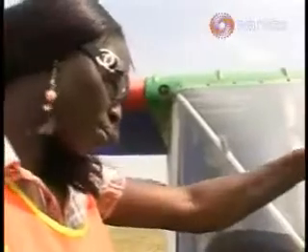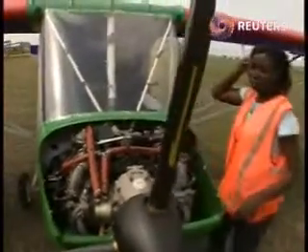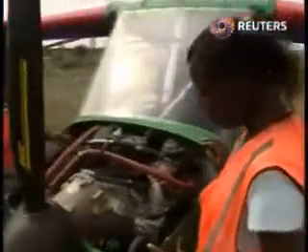A few meters away, Patricia Mawuli is making sure another plane is safe for travel before a flight. She's a certified engineer and also the first woman in the country to obtain a Ghana national pilot's license. Patricia has also had additional training abroad.